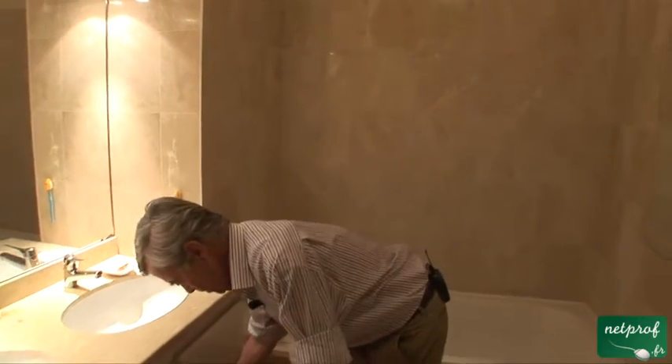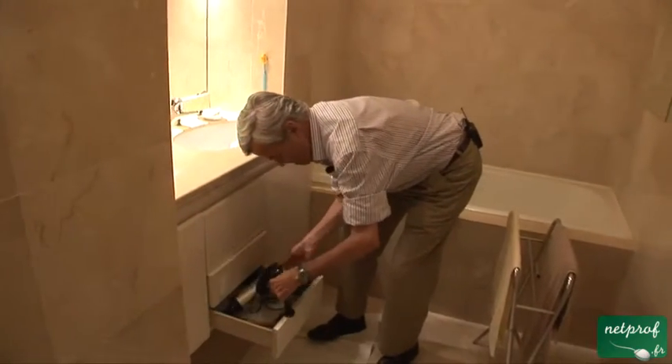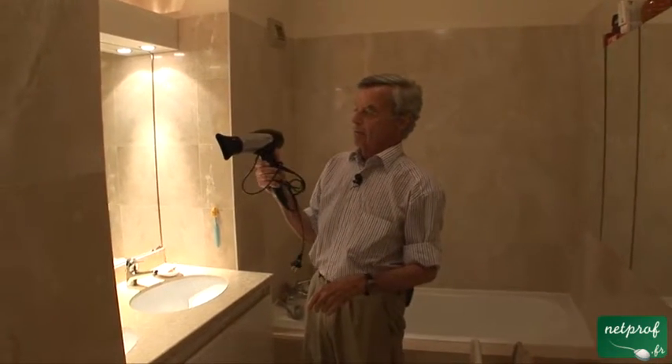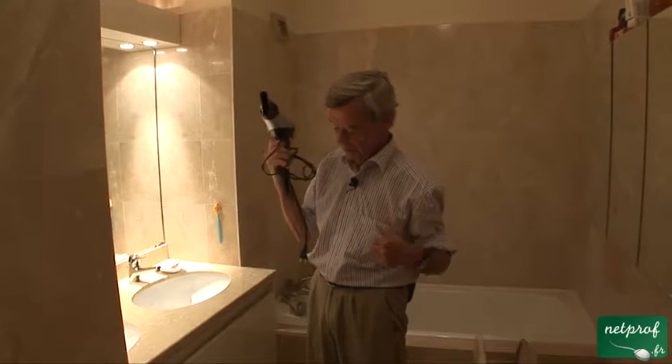Then I can show you — this is not a weapon, don't be afraid. It is a hair dryer, which my wife, who has much longer hair than I, she uses the hair dryer.